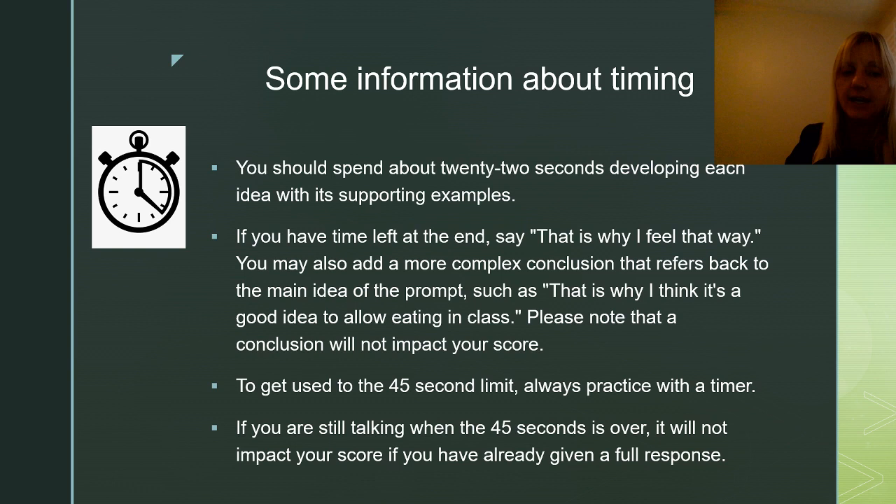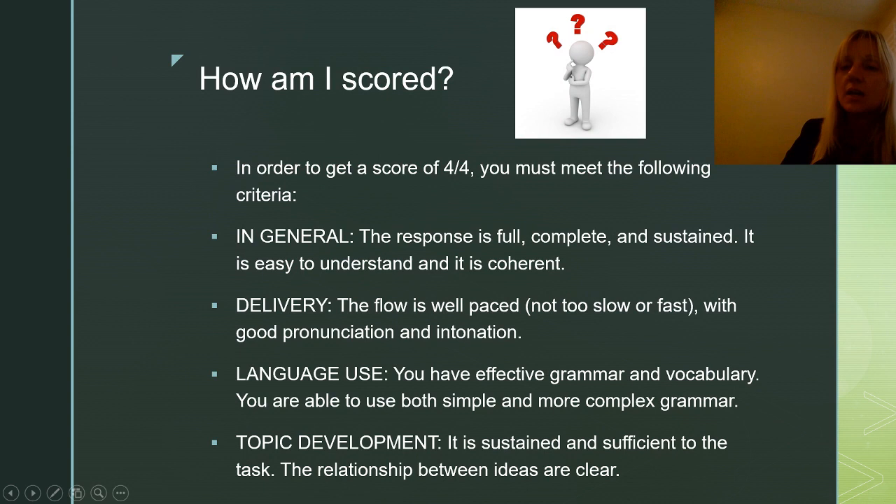Of course, you have to get used to the 45 seconds, so always practice with a timer. If you're still talking when the 45 seconds is over, don't worry — it will not impact your score as long as you have given a full response. Now, how are you scored? So many students don't actually know what the TOEFL iBT is looking for, and if you don't know what they're looking for, you cannot give them the response they want. So let's go over the scoring criteria.